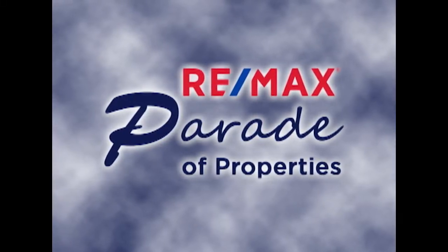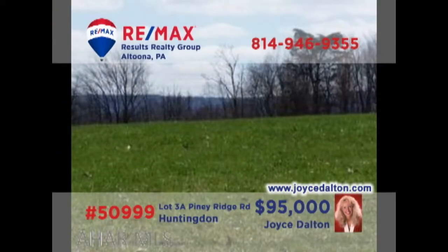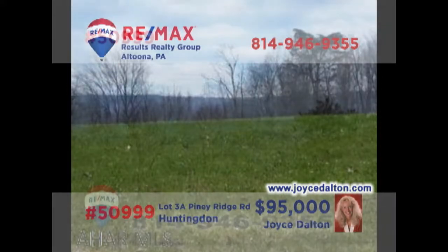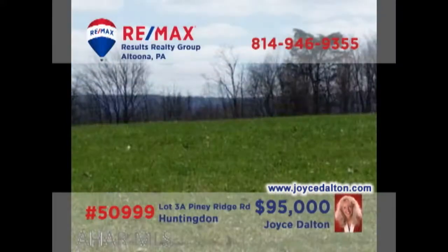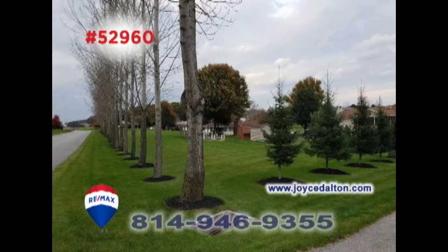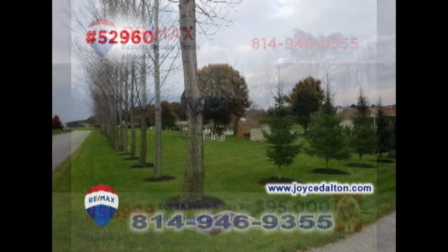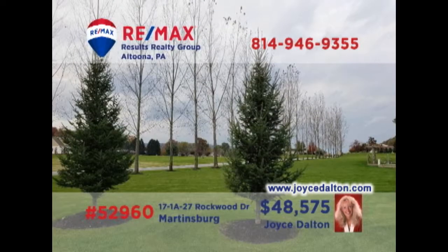Welcome back to the RE-MAX Parade of Properties. Once again, RE-MAX Hall of Fame Realtor Joyce Dalton presents this building lot. Located less than two miles from Seven Points Marina, this four-and-a-half-acre lot features stunning scenery, a well on-site, and is already approved for conventional septic. And this building lot, not far from Morrison's Cove Memorial Park, is a one-third-acre parcel lined with trees and offers public water and sewer hookups. Contact Joyce or head to JoyceDalton.com for the details.